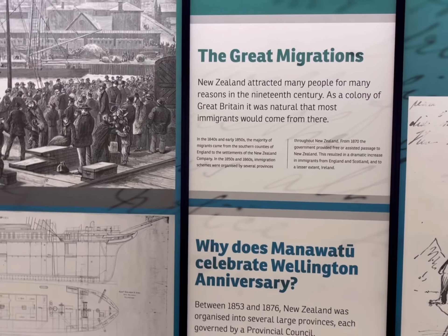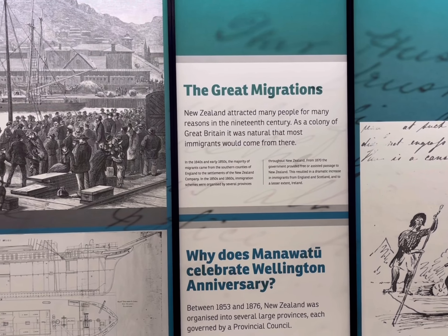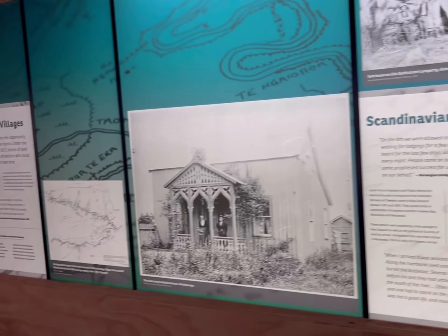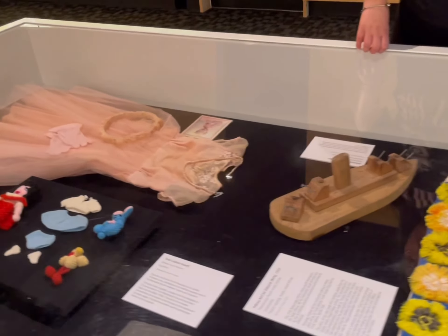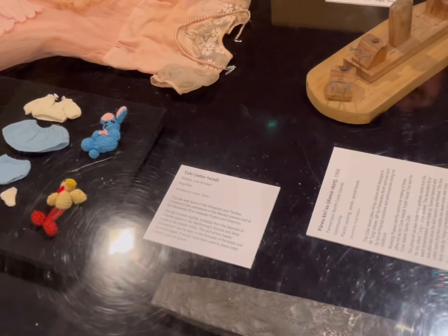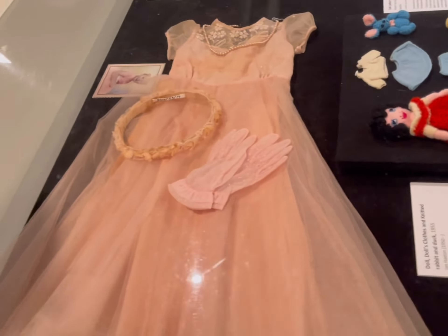Great migrations in New Zealand attracted many people for many reasons. In the 19th century, as a colony of Britain, it was natural most immigrants would come from there. There were also Scandinavian settlers. And this is a waka — waka steak. This one is from the babies, yeah.